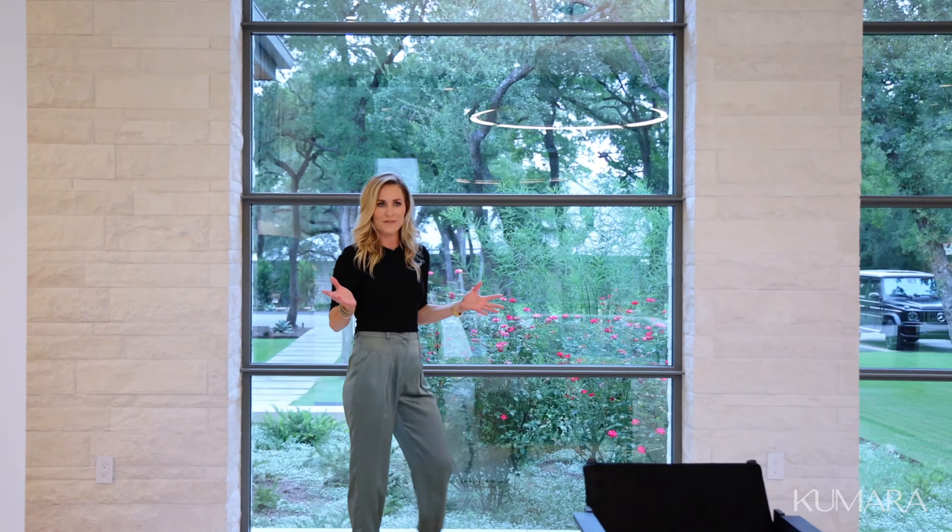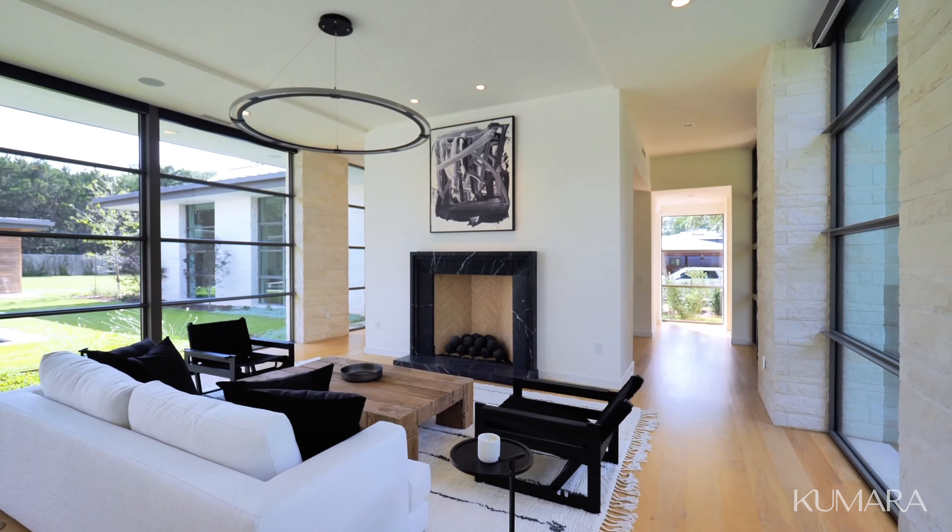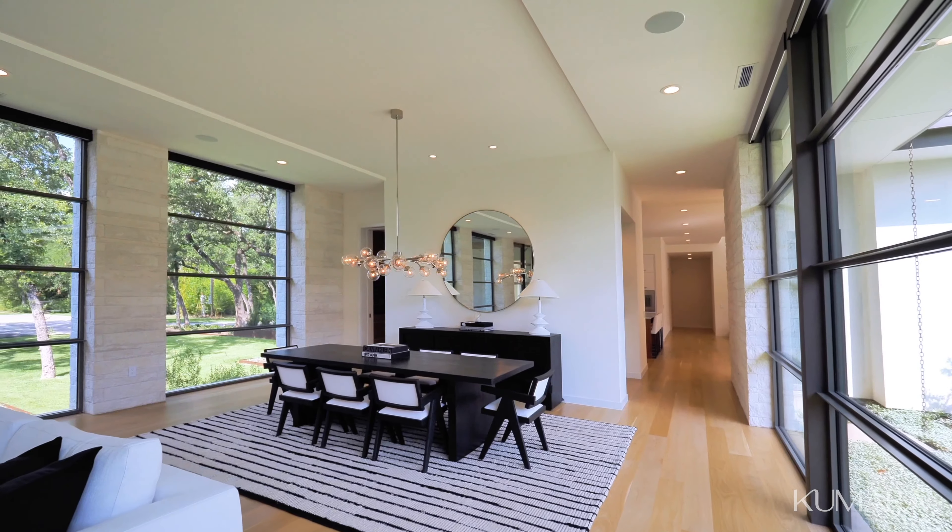Welcome to the foyer, otherwise known as the formal entrance. I love the high ceilings, the natural light that the clear glass front door brings, and you actually get a peek-a-view shot of the backyard and the pool. Wide and welcoming.